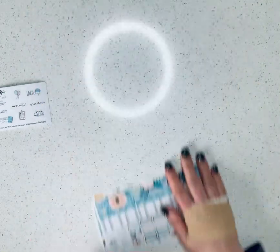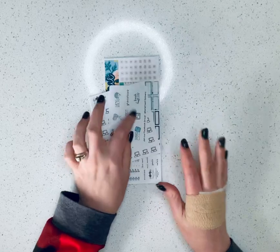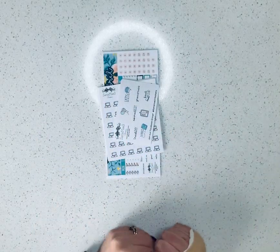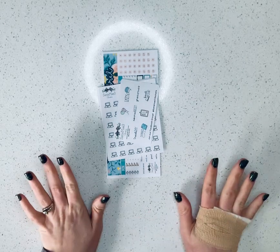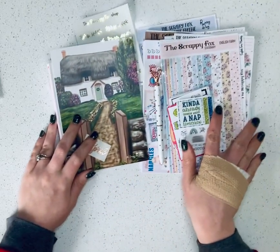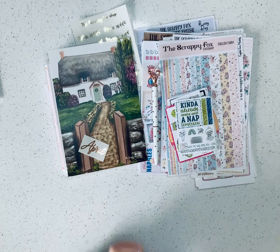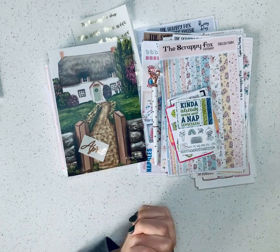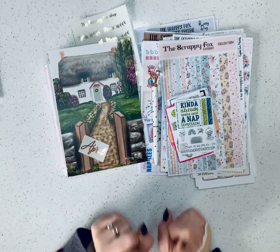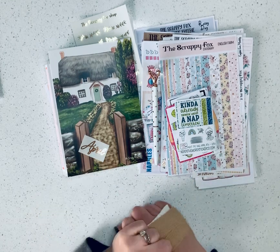And that's it for the first part of my TPC haul. I have several others coming, so I'll probably do a second part in about a week or two when those come in. I hope you enjoyed seeing all these things. And if you do decide to go to the Scrappy Fox — which I hope you do because I'm just in love with all of their stuff, especially the foil — use code SIMPLYSARAH at checkout for 15% off and you'll get a copy of my freebie as well. I hope you enjoyed — bye guys!